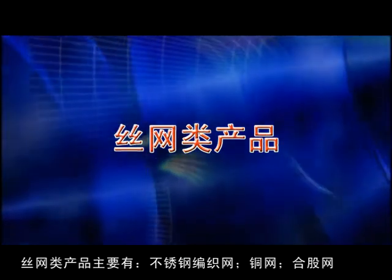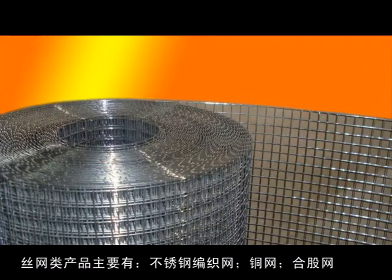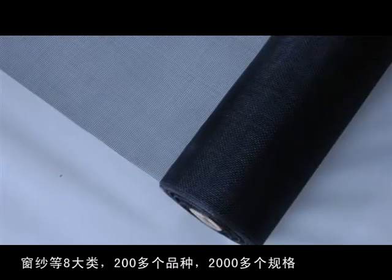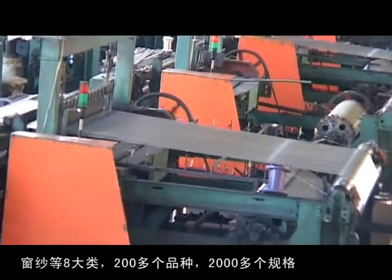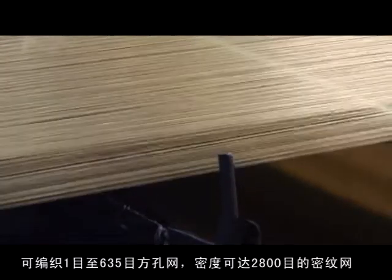Wire mesh products mainly include stainless steel woven wire mesh, copper wire mesh, rope wire netting, silver wire mesh, perforated mesh, conveyor belt, welded wire mesh, window screen, and more — totaling eight categories, more than 200 varieties, and 2,000 specifications. From 1 mesh to 635 mesh, up to 2,800 mesh high density mesh are available, with a maximum width of 6.5 meters.